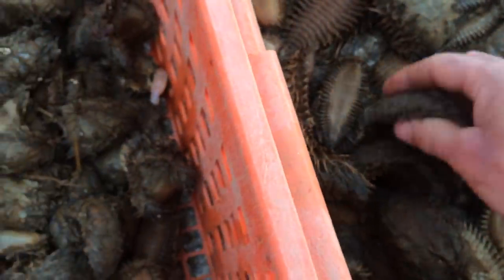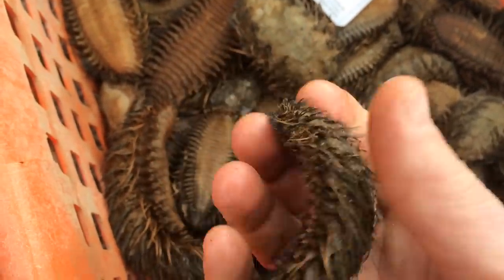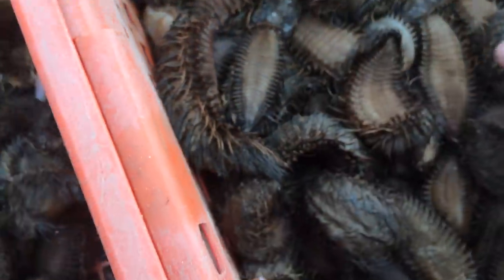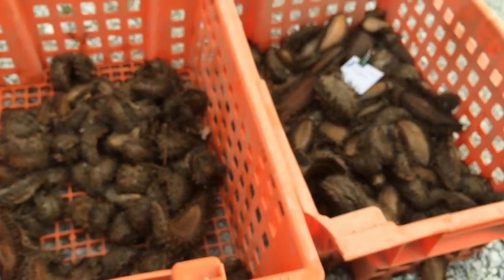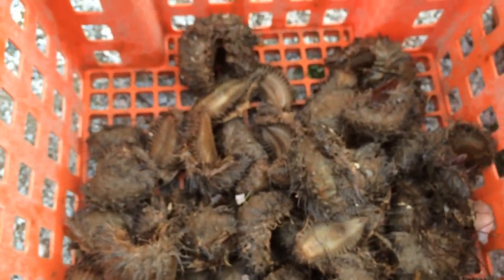Hope you learned a little bit about sea mice. Once again, genus Aphrodita — they're a segmented worm, they have these little parapodia, just a neat creature. This is TidePoolTim. If you like the channel, subscribe — we'll have more videos coming soon. Have a great afternoon.